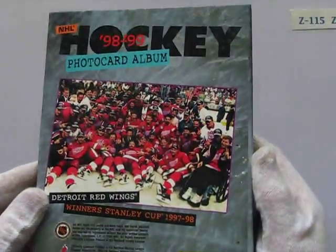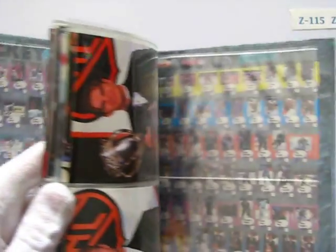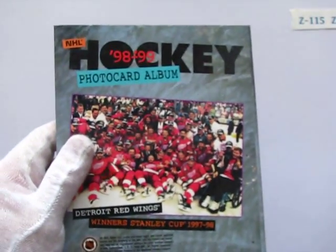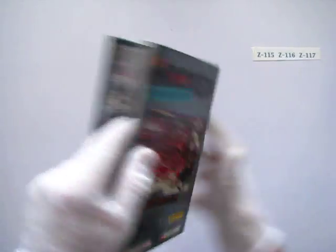Hockey Card Photo Album, NHL, mint condition or near mint. Comes with about 50 to 60 cards. I'll try and take some pictures so you can see exactly what you're getting. They're all official NHL cards, licensed Panini.